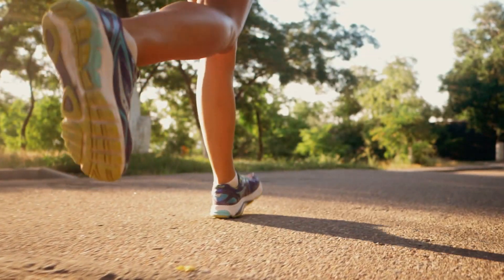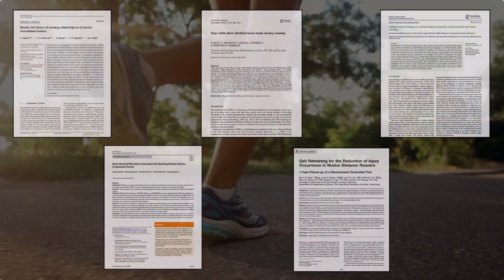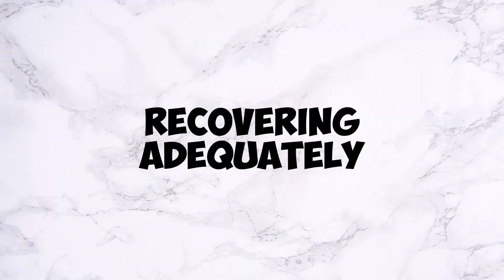While these five traits may increase the likelihood of injury, the factor that trumps all of them is doing too much too soon. You can have all of these traits and not get injured if you are training sensibly and recovering adequately. Conversely, you can have a flawless, perfect running technique and still get injured by increasing your mileage too quickly or making poor training decisions that we've all been guilty of in the past.